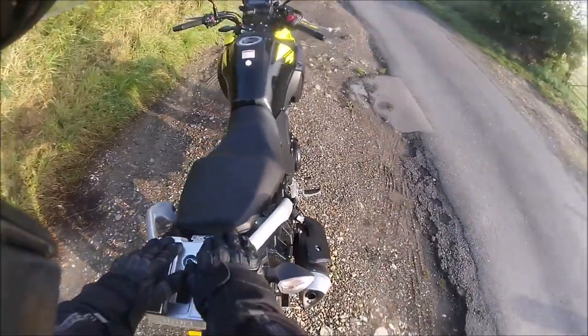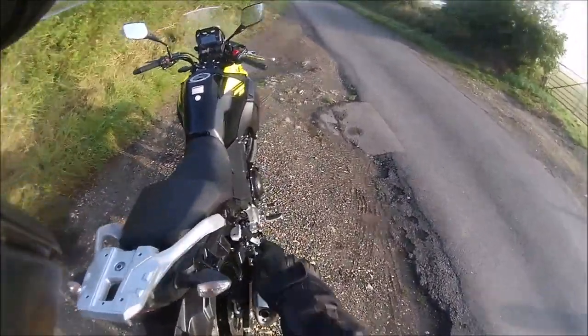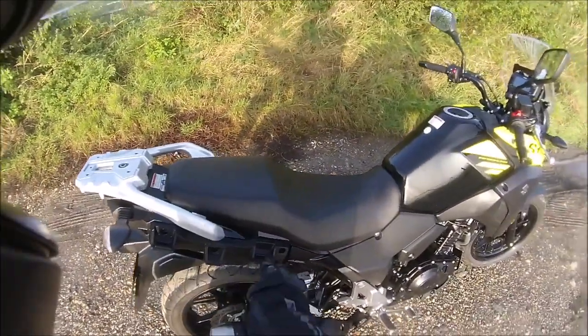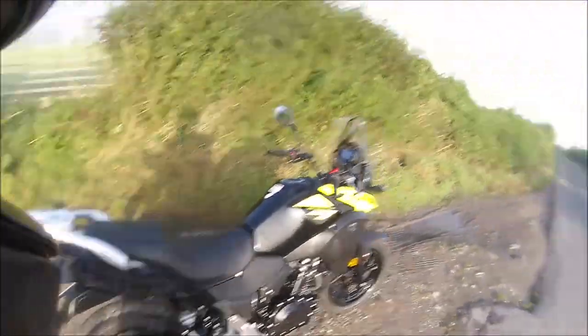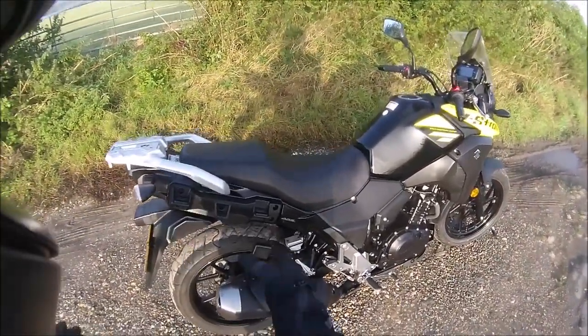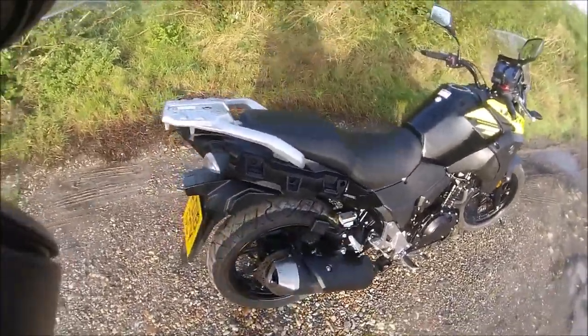I've got to put my Gibby adaptor plate on the back here so I can get my top box on it. It's got the panniers — they came with it. The good thing about the V-Strom and its pannier setup is when they're off, there's no big framework here, so you get a good view of it all.